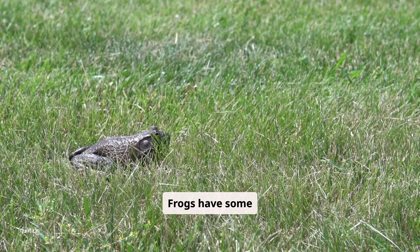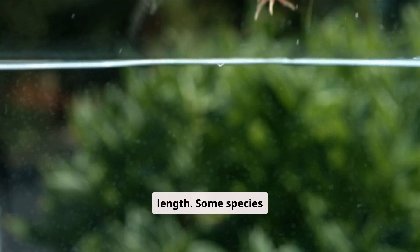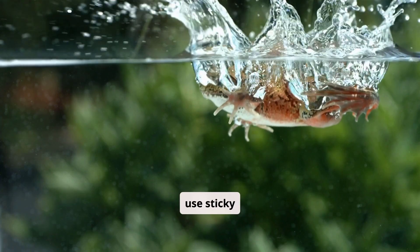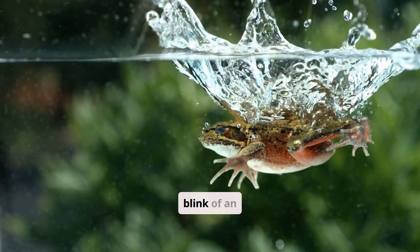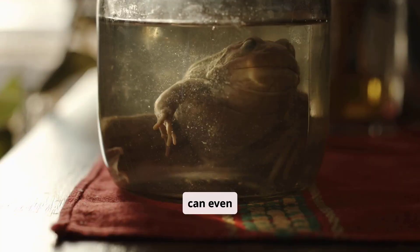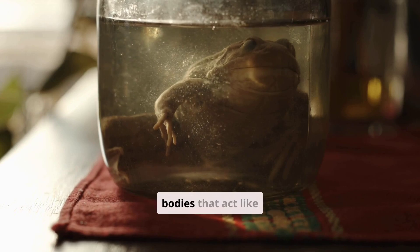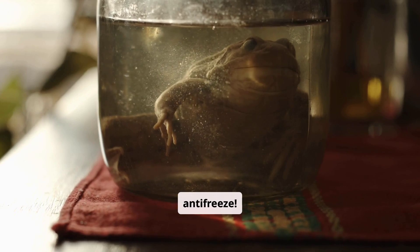Frogs have some incredible adaptations. Many can jump over 20 times their body length. Some species use sticky tongues to catch insects in the blink of an eye. Certain frogs can even survive freezing temperatures by producing special chemicals in their bodies that act like antifreeze.